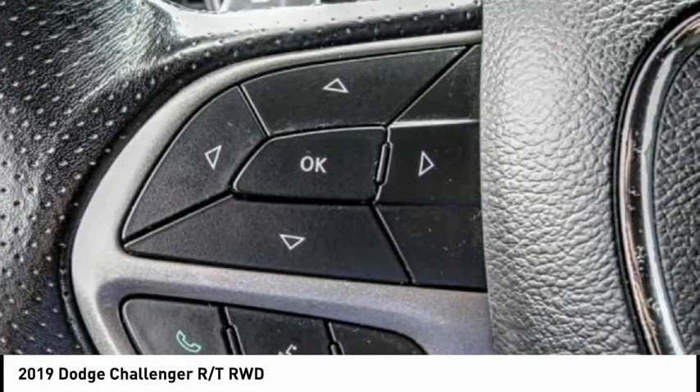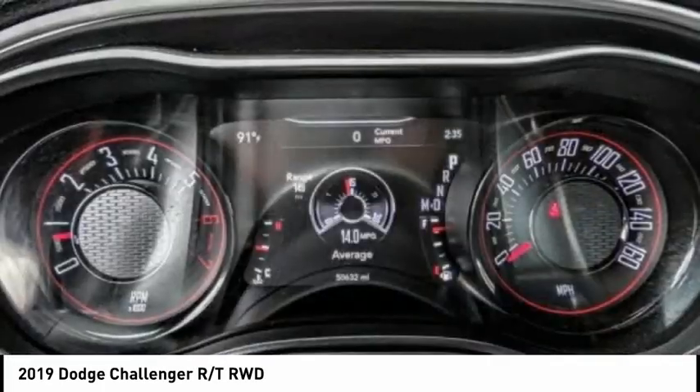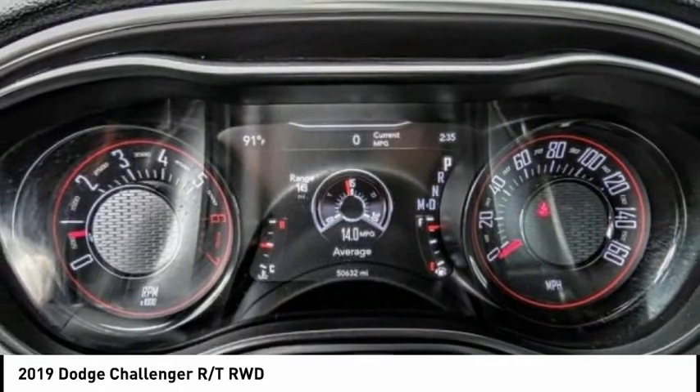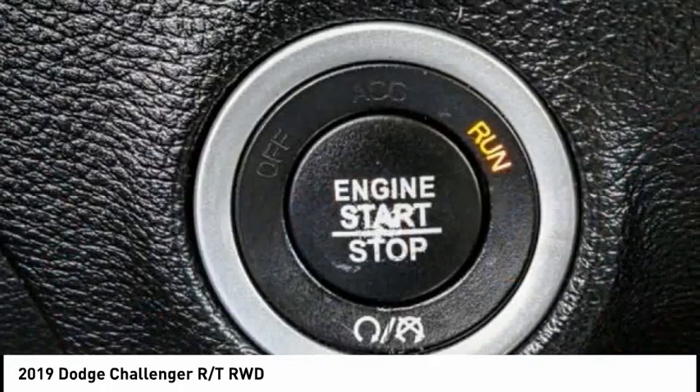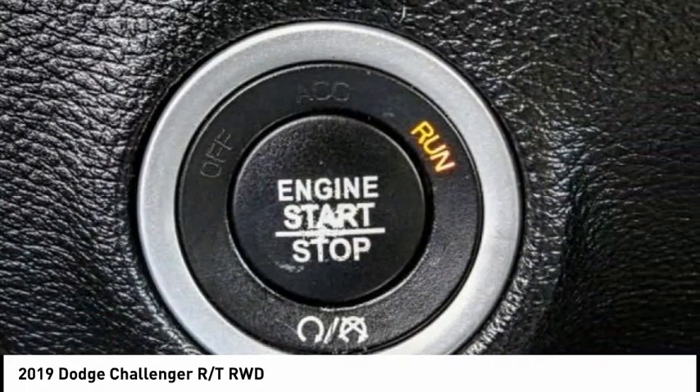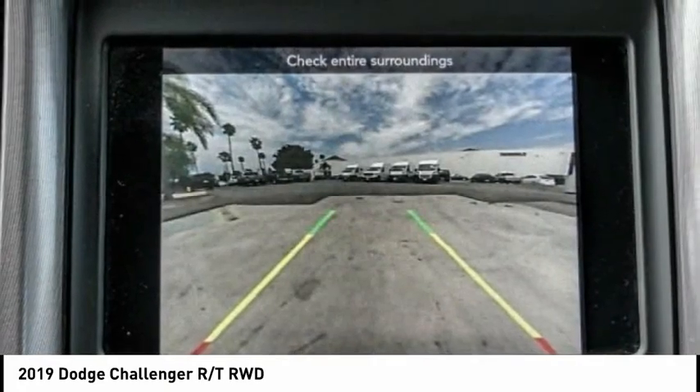This vehicle has less than 55,000 miles. Here are some of this vehicle's great options: electronic stability control, alloy wheels, brake assist, traction control, remote keyless entry, fog lights, speed control, driver convenience group, four-wheel disc brakes, and rear window defroster.